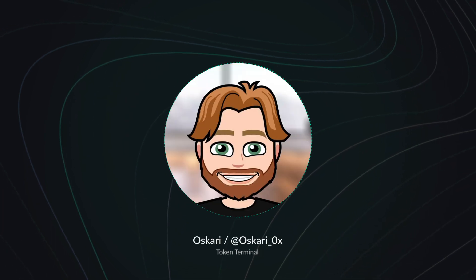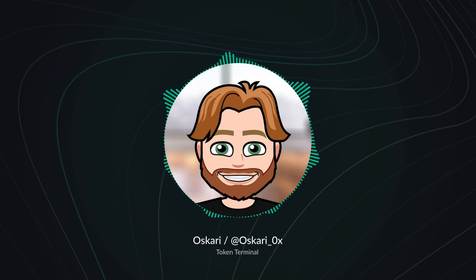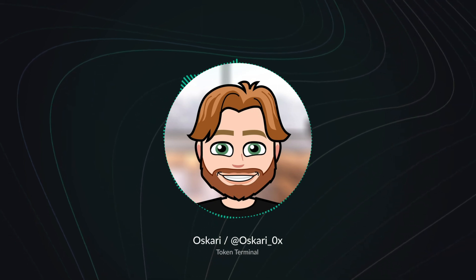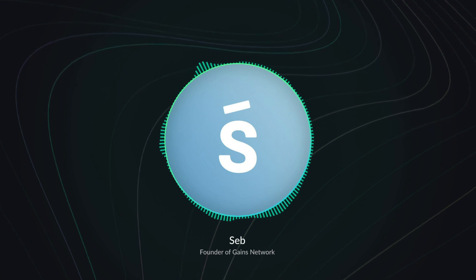That all sounds exciting — lots to look forward to. Thank you so much, Seb, for taking the time to give us this quick overview of Gains Network. I hope I can host you again in the future. Thank you for having me — it was a pleasure.